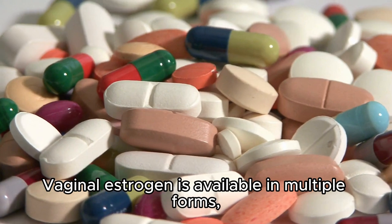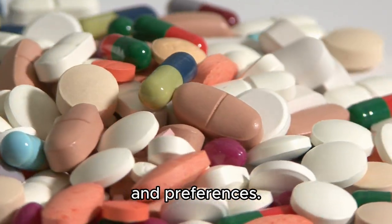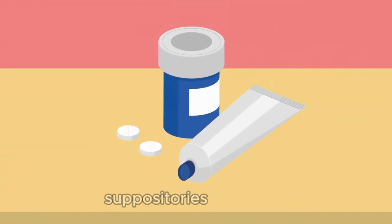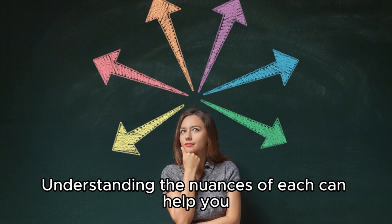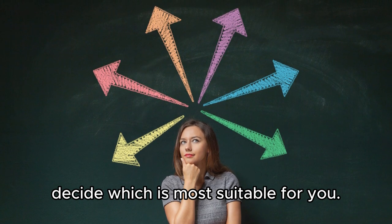Vaginal estrogen is available in multiple forms, each designed to cater to different needs and preferences. The four primary forms are creams, tablets, suppositories, and rings. Understanding the nuances of each can help you and your healthcare provider decide which is most suitable for you.